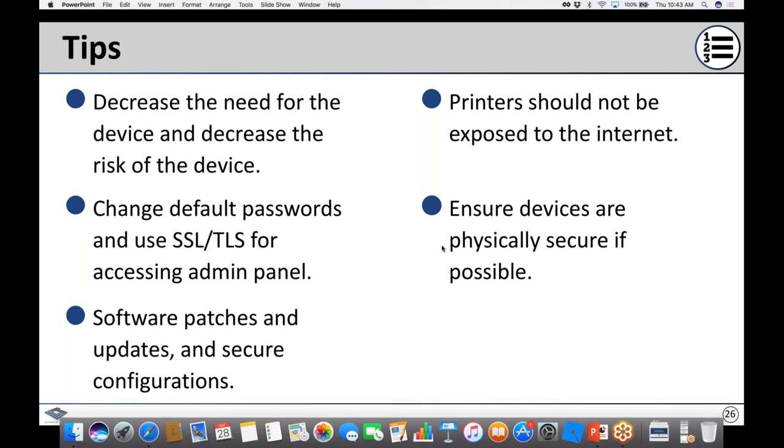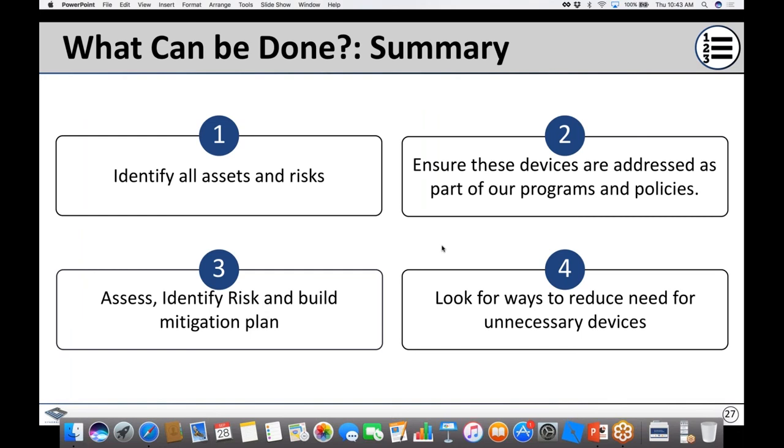In summary: identify all assets and the risks associated to those devices; ensure devices are addressed as part of your programs and security policies; assess, identify risk, and build a mitigation plan; and look for ways to reduce unnecessary devices and their proliferation within your organization.